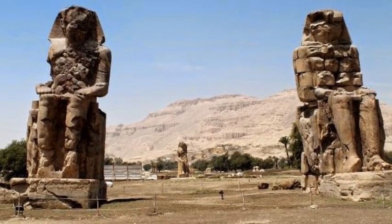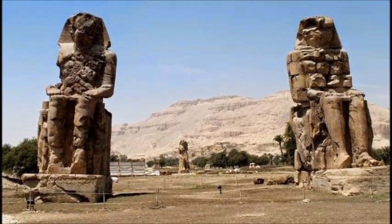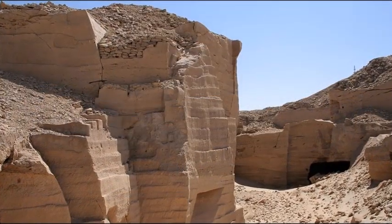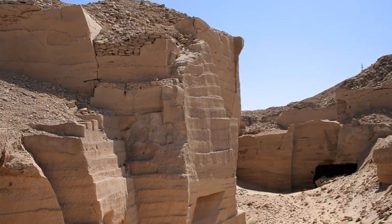The Colossi of Memnon: the one on the left is one solid piece of quartzite, and its estimated weight is 720 tons. The quarry from which the stone was cut is near Cairo, 400 miles away.